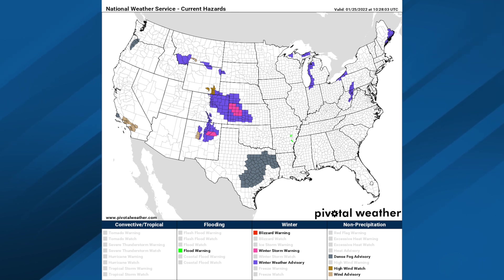There's the watch/warning map. Got a dense fog advisory for parts of Texas, a winter storm warning for parts of Kansas and New Mexico. Otherwise, things are pretty quiet.